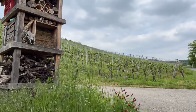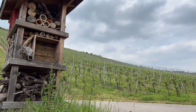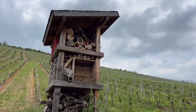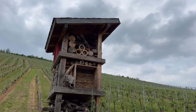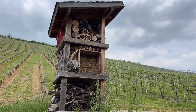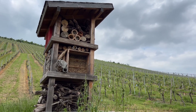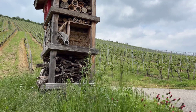No matter what they like, we've got it here. We've got over 100 of those towers in our Mosel region — it was a project a few years ago. And the aim really is to show people how important our insects are and how important wildflowers are.